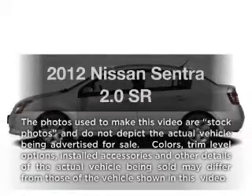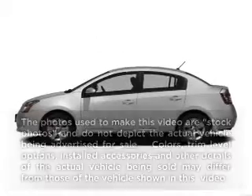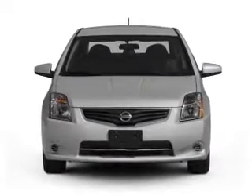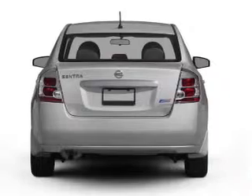Presenting the 2012 Nissan Sentra. Travel the roads in style and comfort in this great vehicle, with an efficient four-cylinder engine connected to a smooth-shifting automatic transmission.